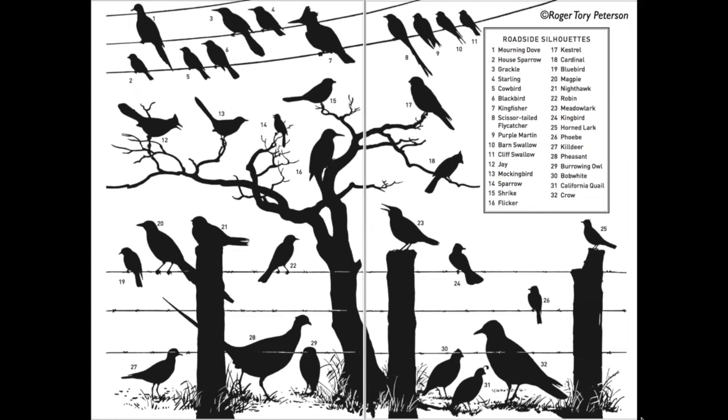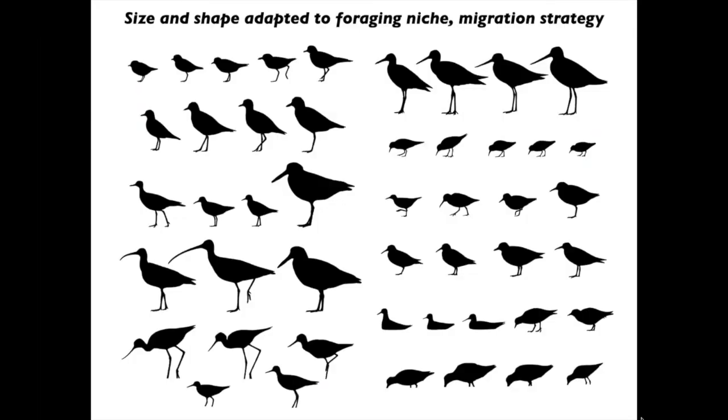Back in 2006, when we published our shorebird guide, we adopted a similar idea — we put shorebird silhouettes right there in the front of the book so you can really see all the different sizes and shapes. It's really step one to identifying birds. Bill lengths and bill shapes are adaptations to different foraging niches, and wing lengths are adaptations to different migration styles.